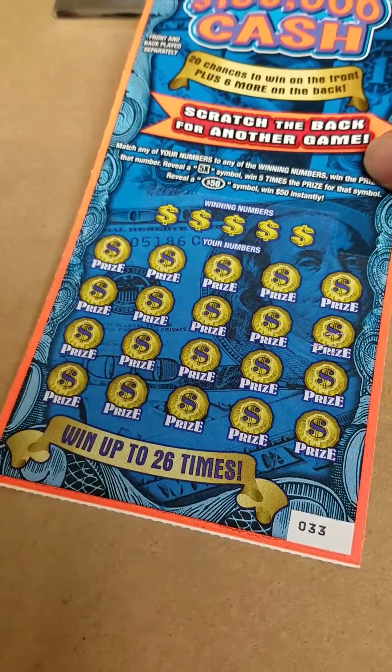No symbols so we can match some numbers. 27 - nada. 1 - no dice. 7 - nothing doing. 26 - we've got ourselves a winner! And finally 8, 31 - nothing doing. So we've got underneath this 26 - 10 bucks. I'll take it.